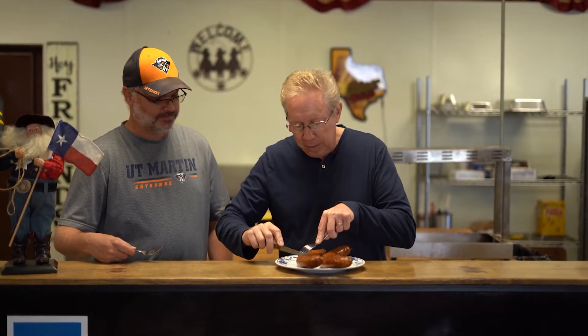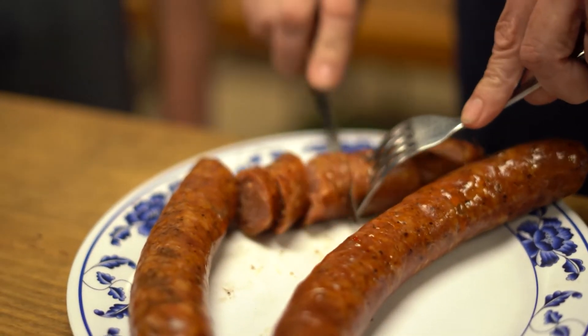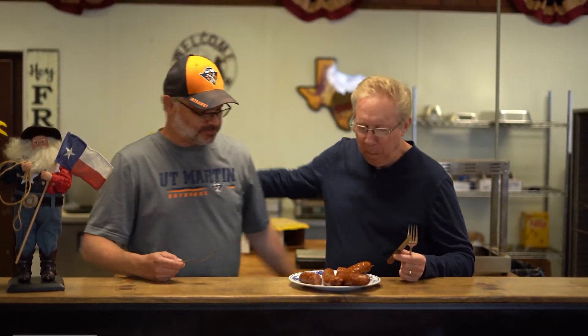Here we are, Bobby. We talked about sausage, you showed us how to make it, then we went and smoked it, and now we're going to eat it. This is the best part. So I'm going to cut into it — doesn't that look good? You're going to eat your own sausage. Best sausage you'll ever eat. Thanks, Bob. I can eat that every day. I do.